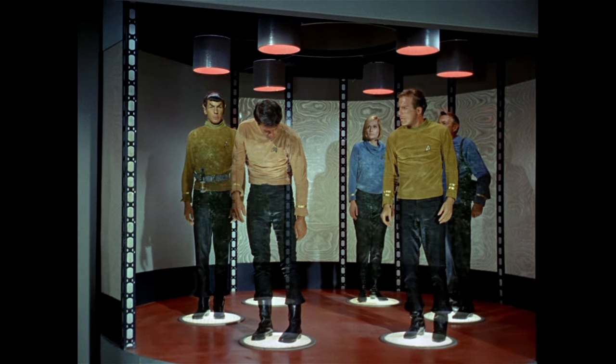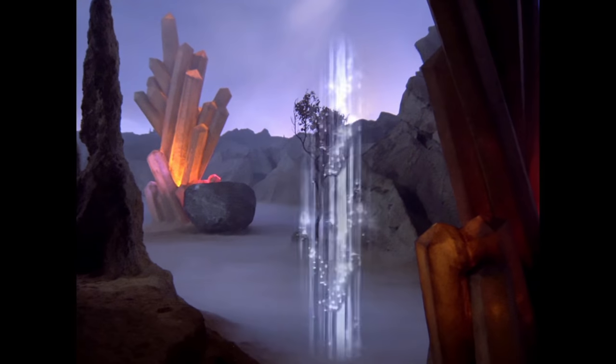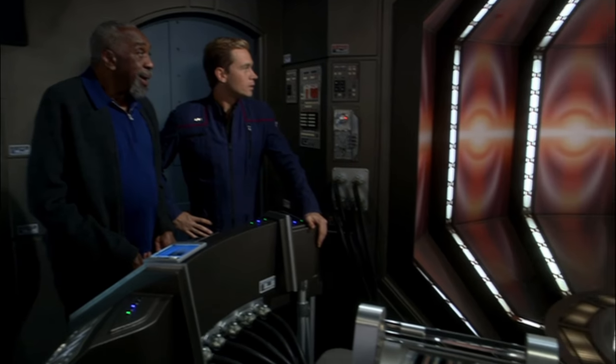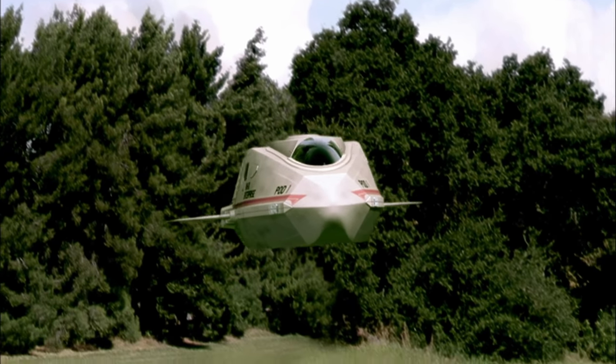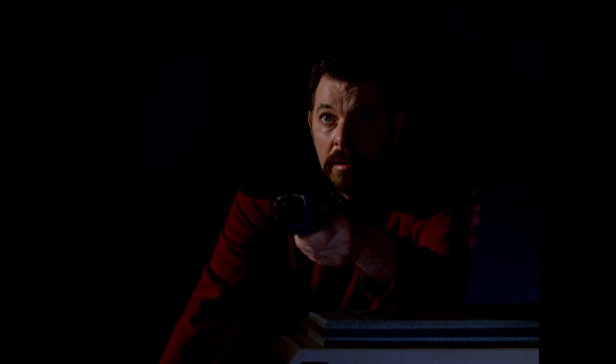Hey guys, Tyler here. Transporters are a staple of Star Trek, a method of travel that converts matter to energy and back with a press of a few buttons. First appearing in the original series, the transporter was created to save money on visual effects, but it was so iconic it carried over into the Next Generation and other spin-off series, including the prequel series Enterprise. How does it really work? Could we really build something like it in real life? And most important of all, is the person who comes out on the other side the real you, or a copy? Does the transporter kill you? Let's find out.